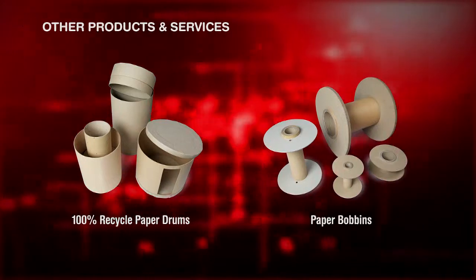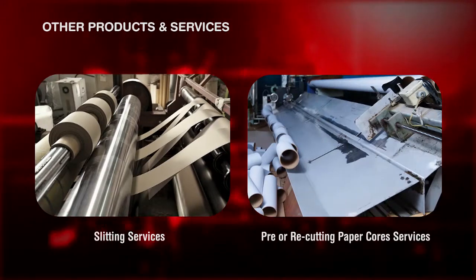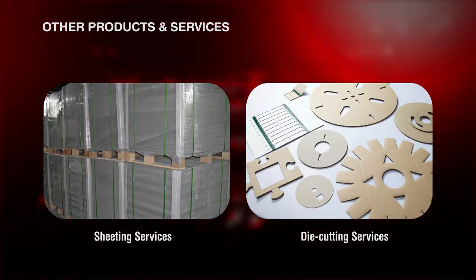And other useful forms, such as 100% recycled paper drums, unlike fiber drums and paper bobbins, with slitting, recutting, sheeting, and die-cutting services included.